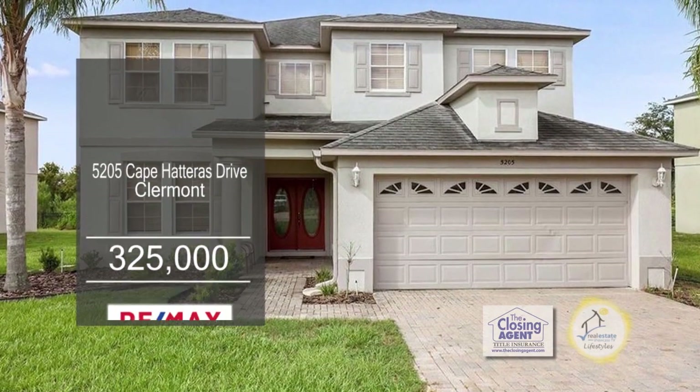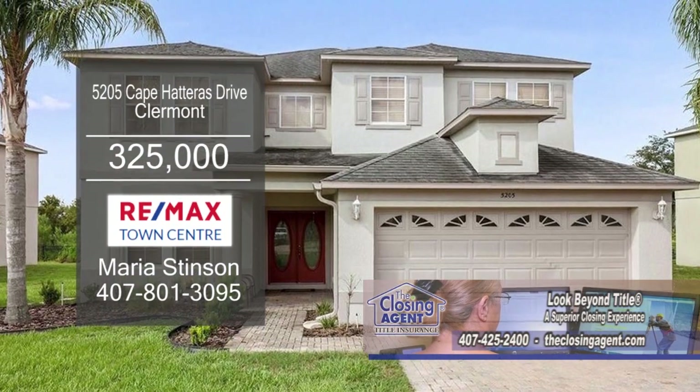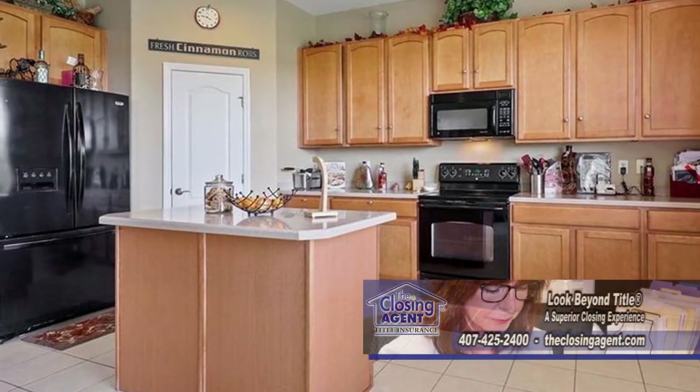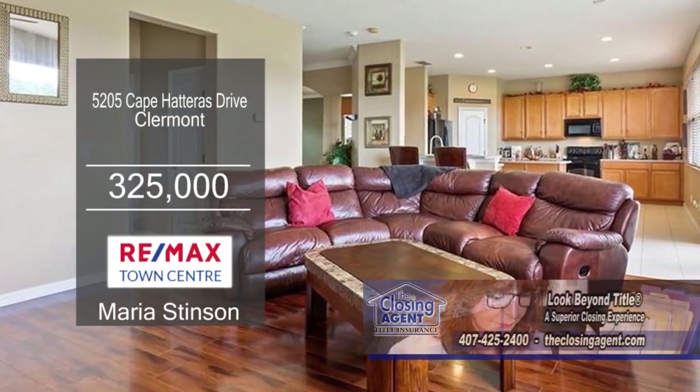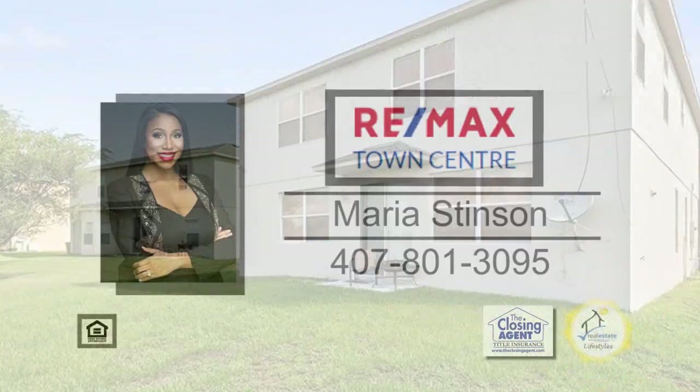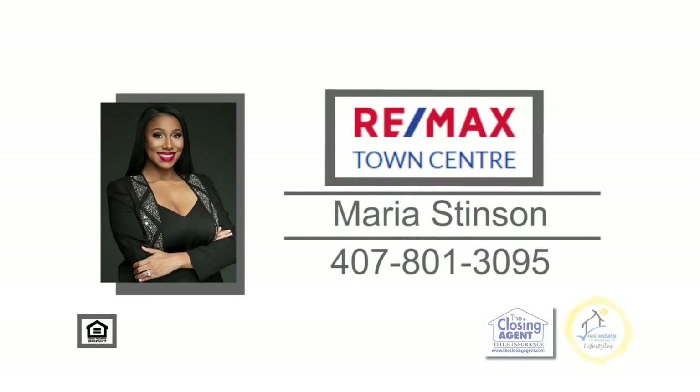This home in Claremont is located in the highly sought-after Trad's Landing community. The kitchen has a center island and tons of cabinet space. Off the kitchen is the family room. Enjoy meals in the dining room. For more information on this four-bedroom, three and a half bath home, give Maria a call today.